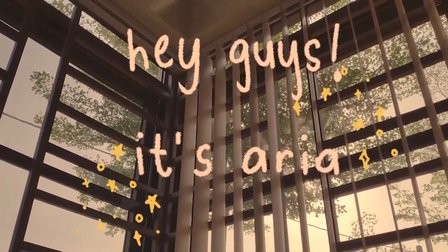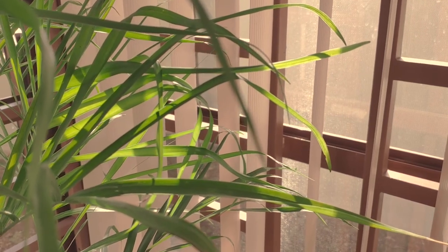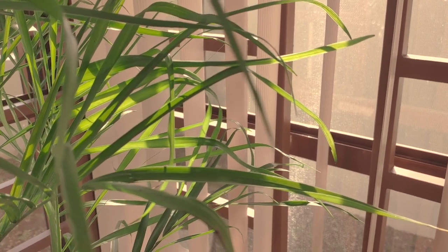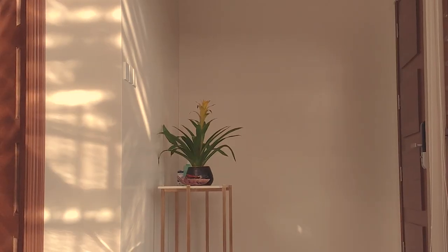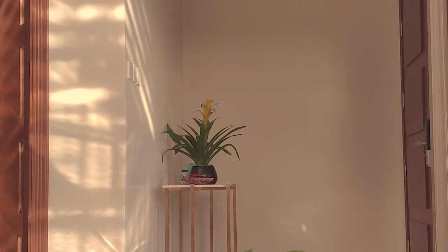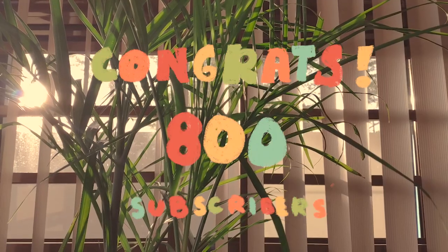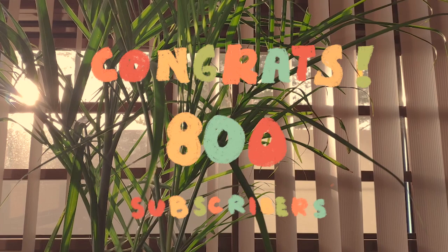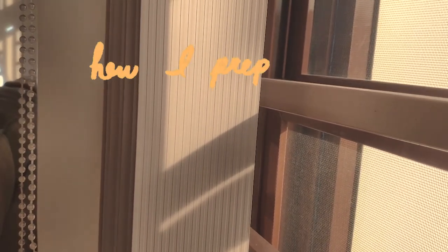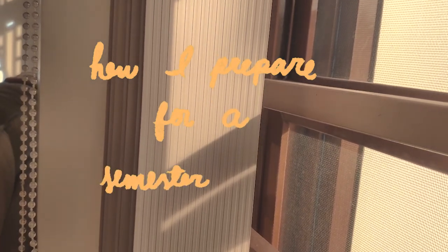Hey guys, it's Aria. It's been a really long time since I last uploaded, so here is another video. The reason behind the late upload is that I really wanted to post a video about organizing my room first, since I moved houses and I thought it would be fun to show you a before and after, or how I design my room, but since I have no budget, let's start with this instead. By the way, congratulations on the 800 subscribers — thank you to all my 800 and above friends, it means a lot to me. Anyway, without further ado, this is how I prepare for a semester.